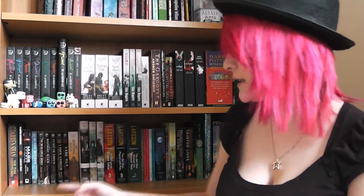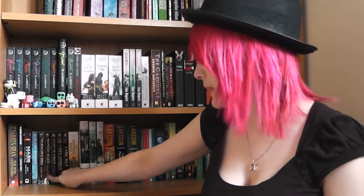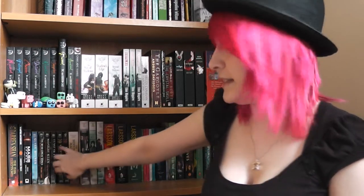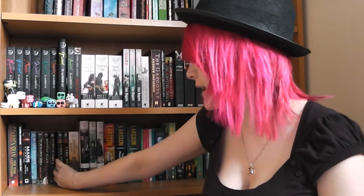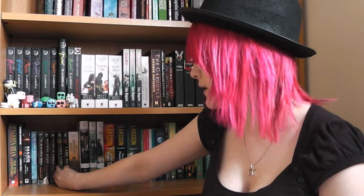Then we have the Morganville Vampires books, which are a lot like the House of Night books, and just — there are so many. These first four books have really been read and they're losing their covers. The next three haven't been read at all because I got tired of waiting for the next book, forgot what happened in the first four, and I'd have to re-read them. So I kind of gave up with that.